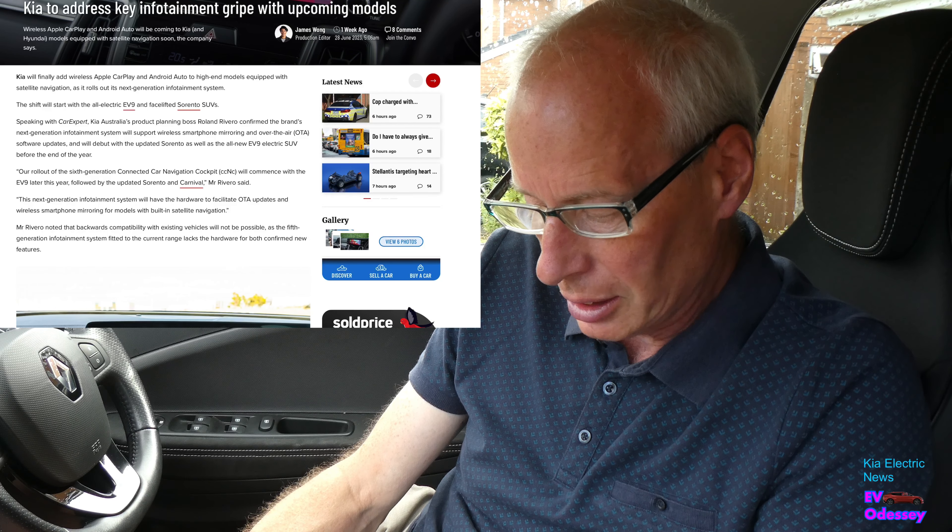I still think it's a slightly better looking car than the Niro. When I come to change my EV6, I'll be thinking long and hard, but hopefully I can have another EV6 despite my issues. Thanks for watching, I'll see you again.